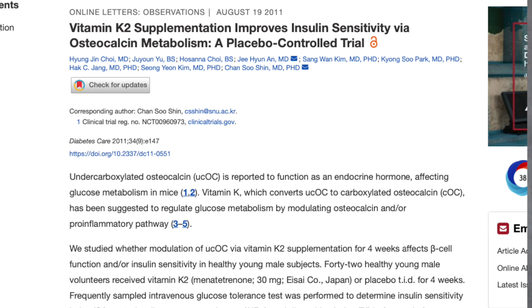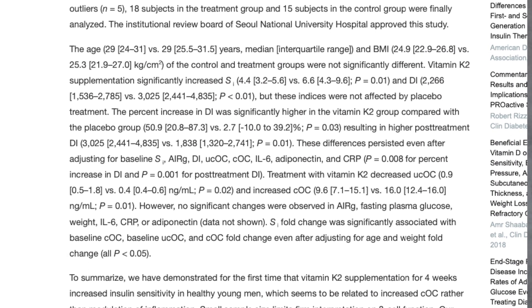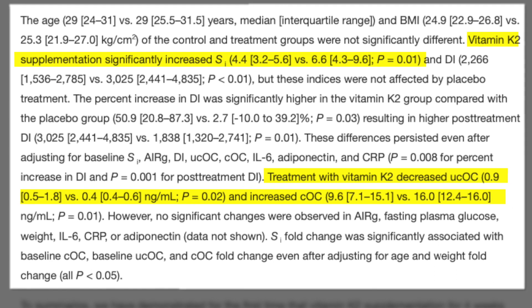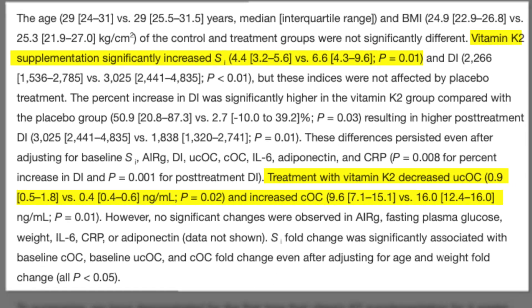And this finding was consistent with this placebo-controlled trial, which found that four weeks of vitamin K2 supplementation led to increases in the insulin sensitivity index, as well as increases in carboxylated osteocalcin and reductions in uncarboxylated osteocalcin.